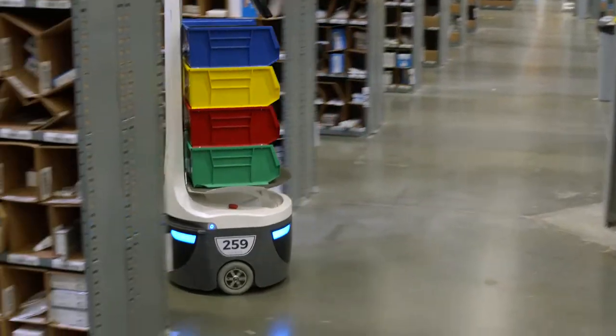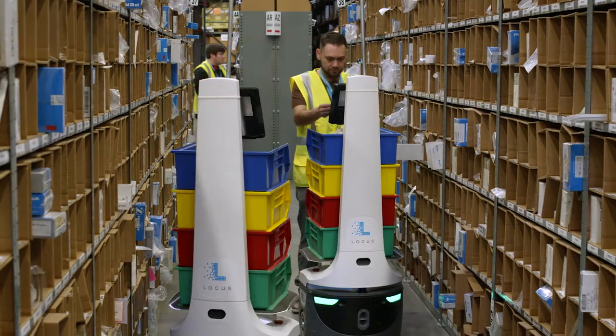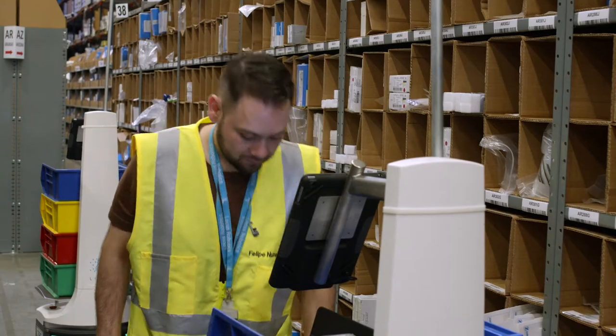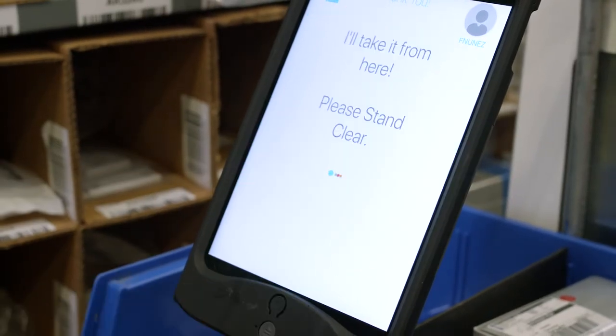I love working with the robots. They move fast and the orders are getting picked fast. It's a more fun, more efficient way to get product out of here instead of walking around with a cart pushing. With the robots, they just come to you, you put your product in and let it go, and you just continue as the next robot comes in.